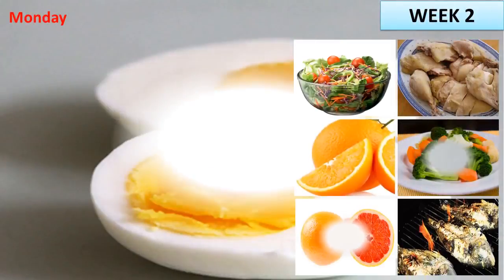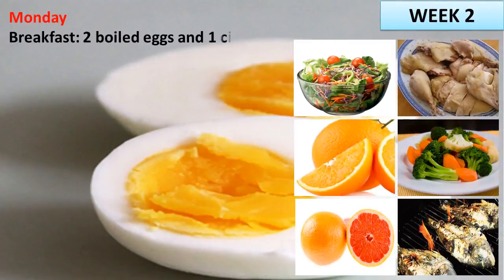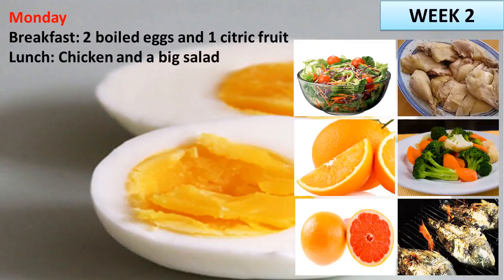Week 2, Monday. Breakfast: 2 boiled eggs and 1 citric fruit. Lunch: chicken and a big salad. Dinner: 2 eggs, salad and 1 orange.